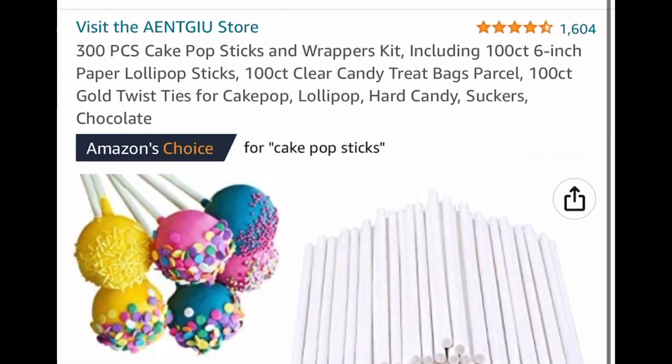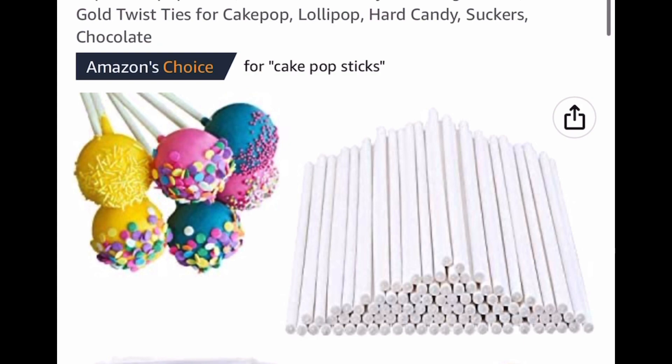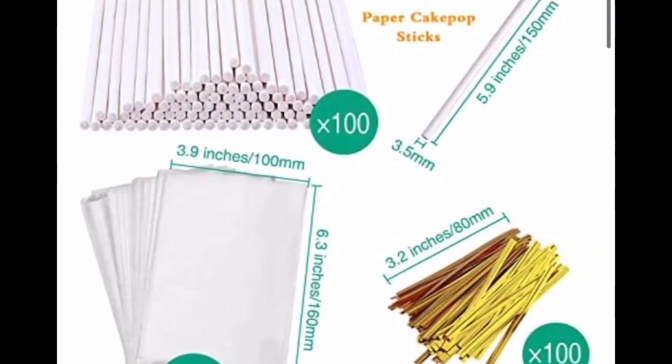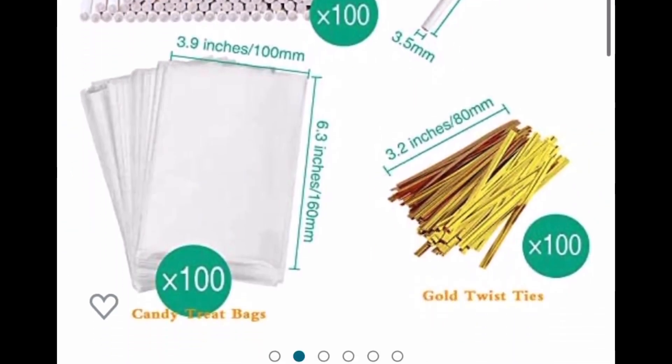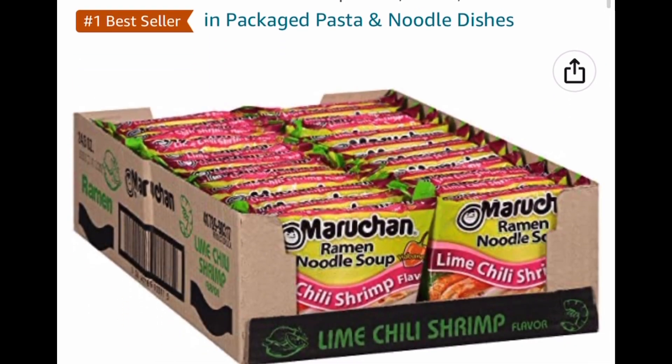Here we have a 300-piece cake pop kit. You get 100 of each item, so it's 100 sticks, 100 wrappers, and 100 ties. That's also price dropped down to $5.02.